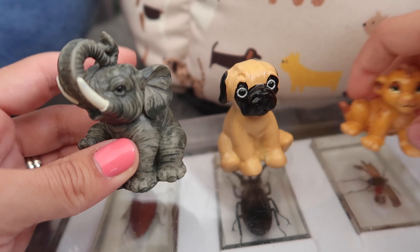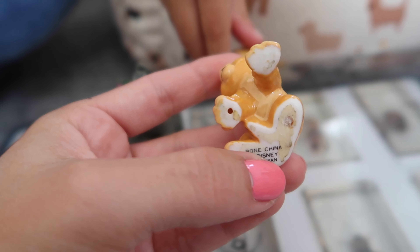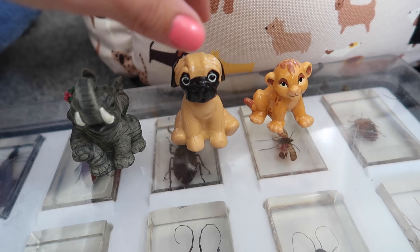Then we've got these little ornaments which are an elephant, a pug, and Simba. Simba is actually a proper Disney one — Bone China Disney — so we've got to be super careful especially with that one, but there's those three.